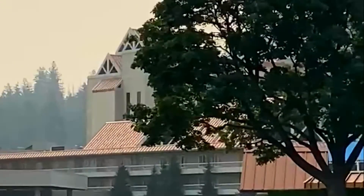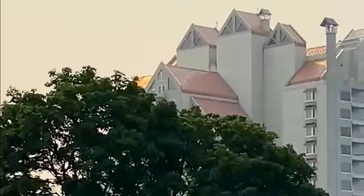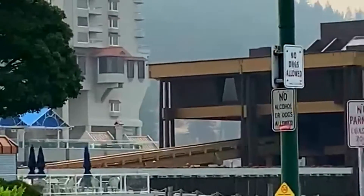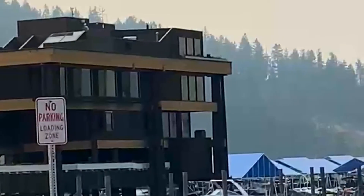This is Coeur d'Alene, Idaho — Inspiration Point. I'm panning across what is one of the most beautiful places, perhaps in the United States.